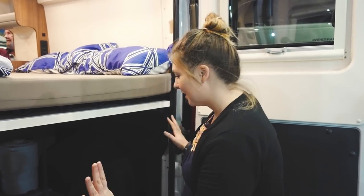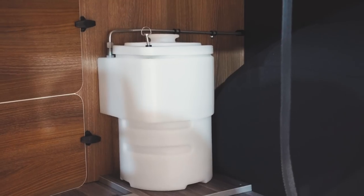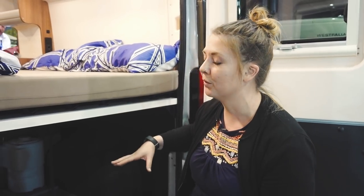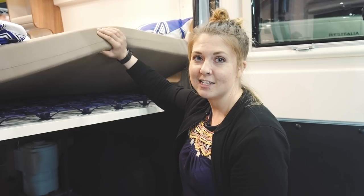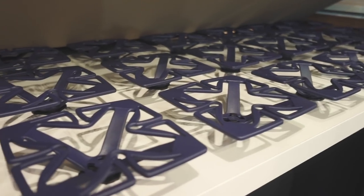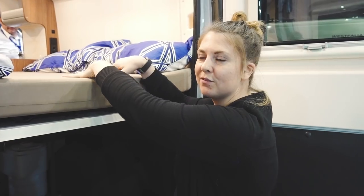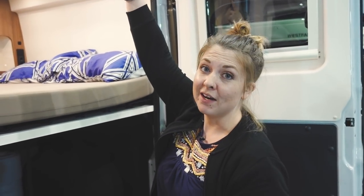Around the back of the van is the bedroom area. Underneath is tons of storage — you can see where the hundred litre water tank is, the gas which I think is about 2.8 kilos is stored under here, and then just a hell of a lot of room for anything you want underneath the bed. Interestingly, I've never seen this before in a van — it's got this really cool unique slatting system and a really lovely comfortable mattress; it feels like memory foam but I'm not too sure.